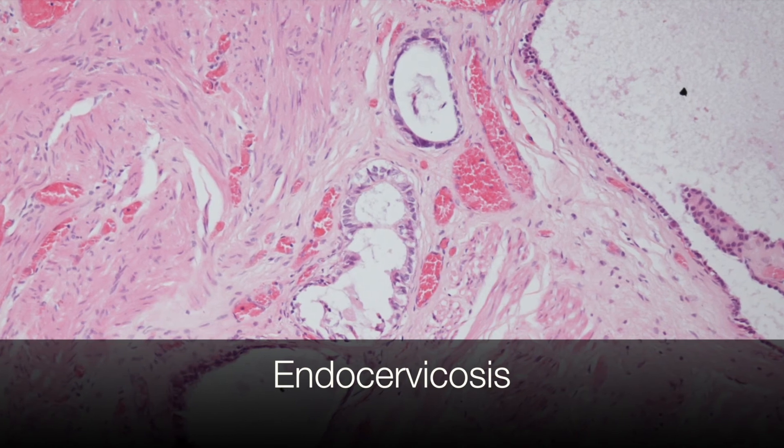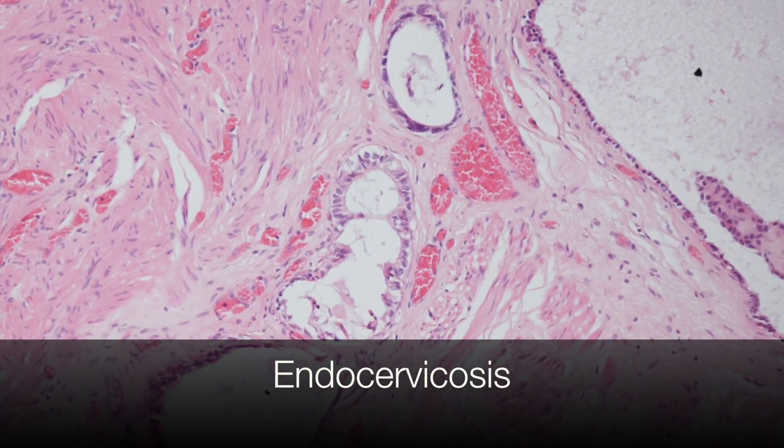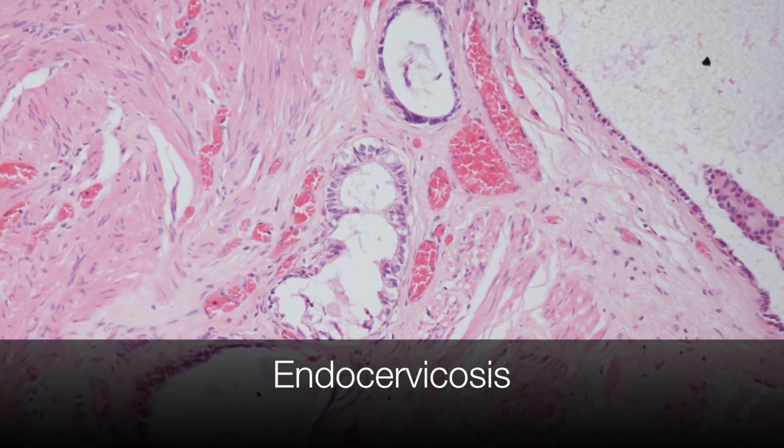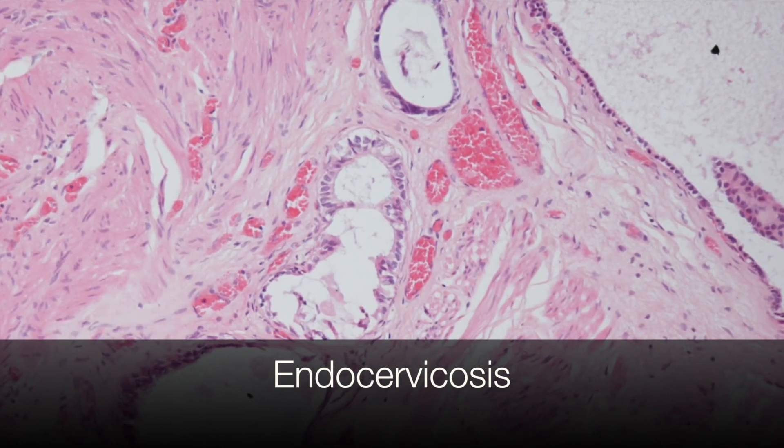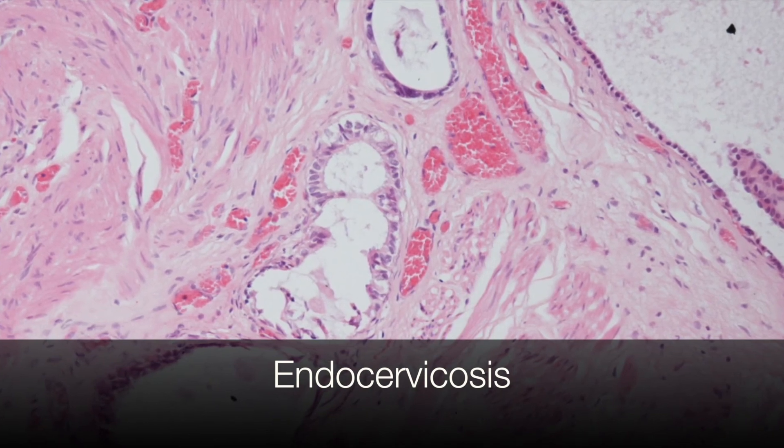Here you can see flattened epithelium lining cysts and also some columnar epithelial cells in the glands. These are present in the muscularis propria, or deep muscle.